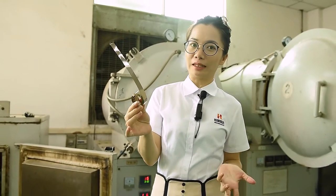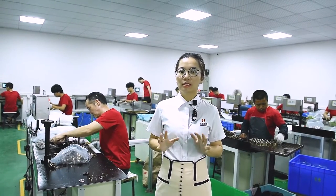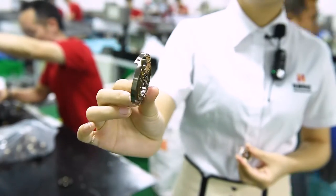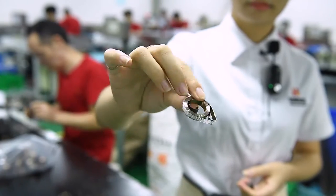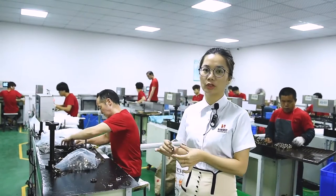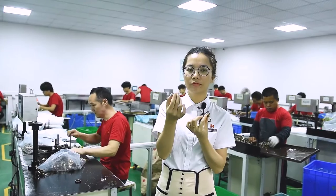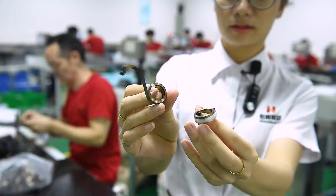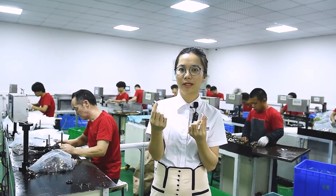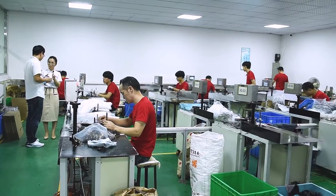Welcome to our secondary operation workshop for spiral power springs. Yongsheng's spiral power springs come in three types: the spiral torsion spring, the spiral power spring, and the pre-stress power spring. On this working table, workers are producing the pre-stress power spring. After it's finished, it looks like this — though you cannot tell visually which is a standard power spring and which is a pre-stress one; it depends on the application. All of these machines are designed by us.